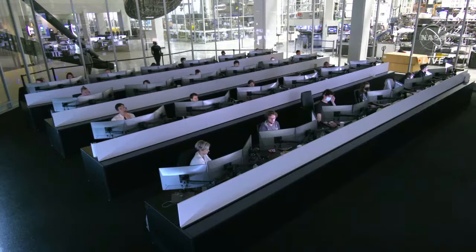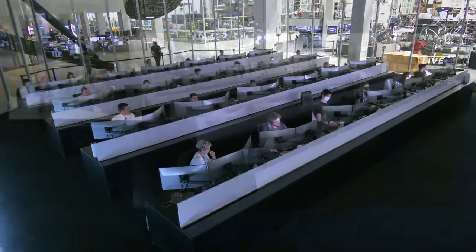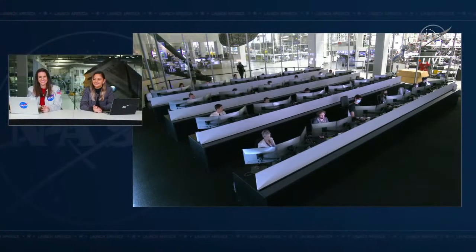If you're just now joining us, you are tuned into the Crew-3 return back to Earth. The Crew-3 members have been on board the International Space Station for about six months now. With Crew-4 now on board station, they've already completed their handoff.